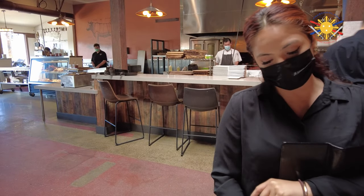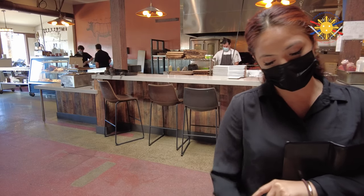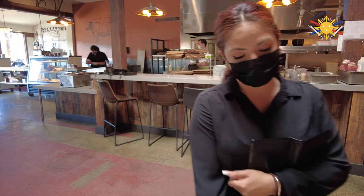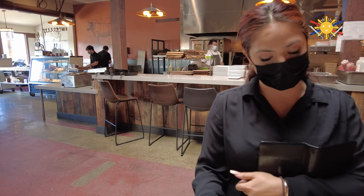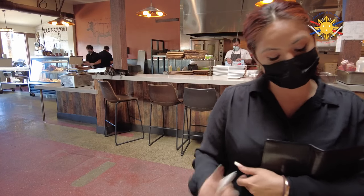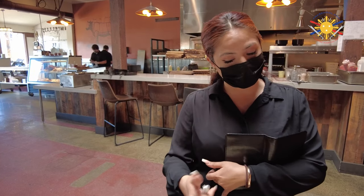We have the dry-aged tomahawk, the 35-day dry-aged ribeye, and the dry-aged Manhattan as well. The tomahawk is obviously two pounds — anything with the bone, we're looking at about two pounds. The 35 prime dry-aged ribeye starts at one pound, so you can move up. If you want to see a little bit more pink inside, I would recommend the 1.5, just so it can be nice and thick.